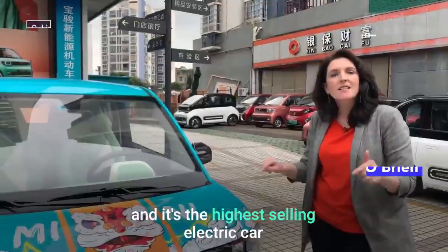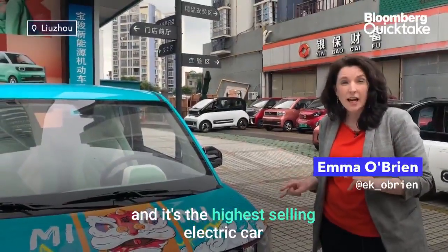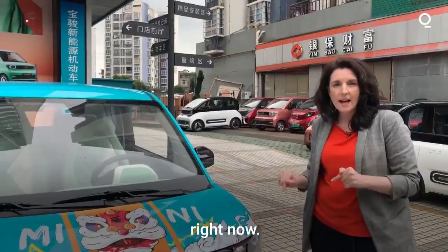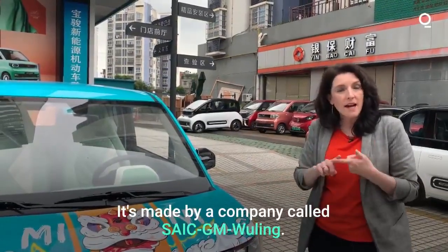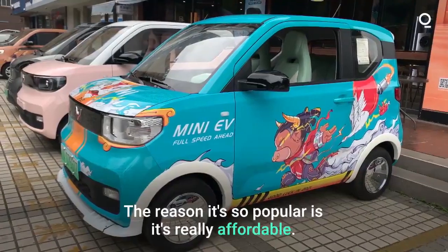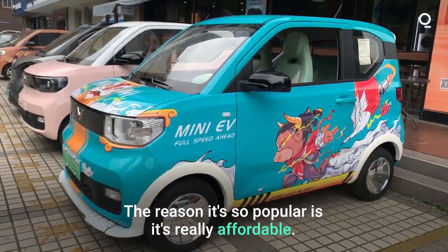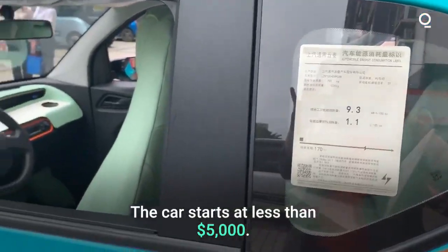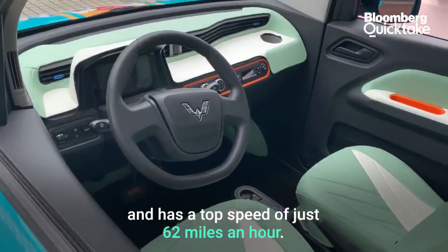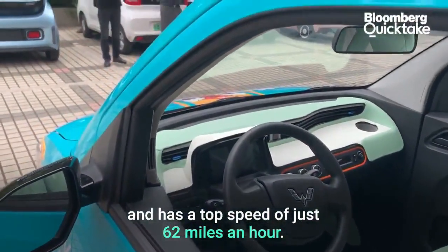This is the Mini EV, and it's the highest-selling electric car in EV-obsessed China right now. It's made by a company called SAIC-GM-Wuling. The reason it's so popular is it's really affordable — the car starts at less than $5,000 US. It's pretty basic and has a top speed of just 62 miles an hour.